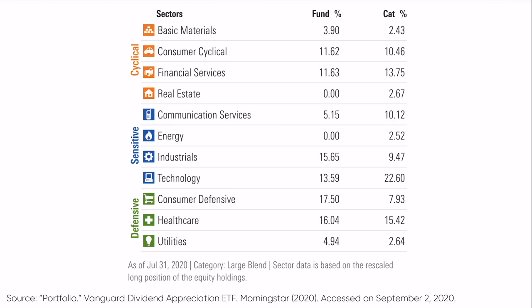VIG really has three sectors that are significantly different weightings than the S&P 500: a significant overweight position in industrials, a significant underweight position in technology, and a significant overweight position in consumer defensive or consumer staples. It's also pretty underweighted in communication services. The rest of the sectors are somewhat similar relative to the S&P.